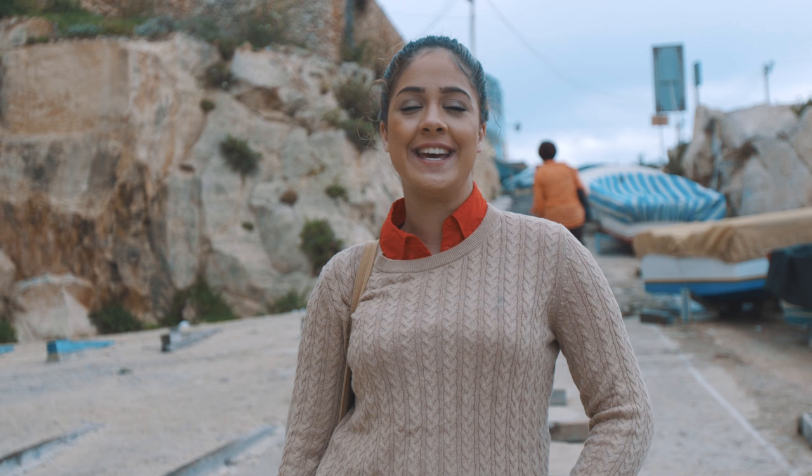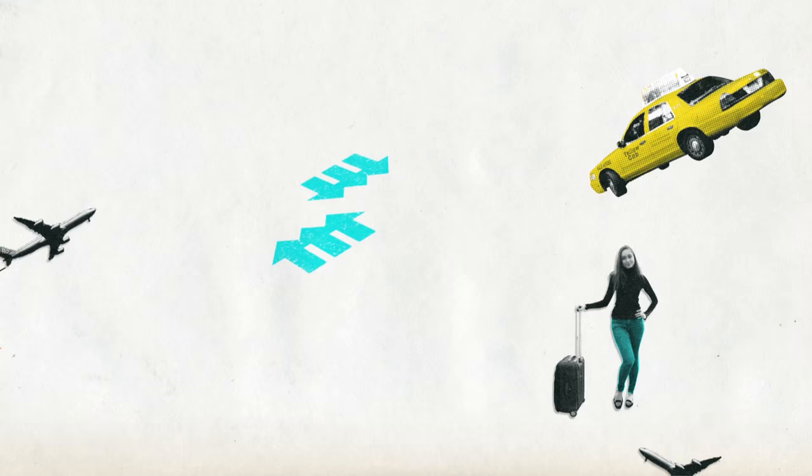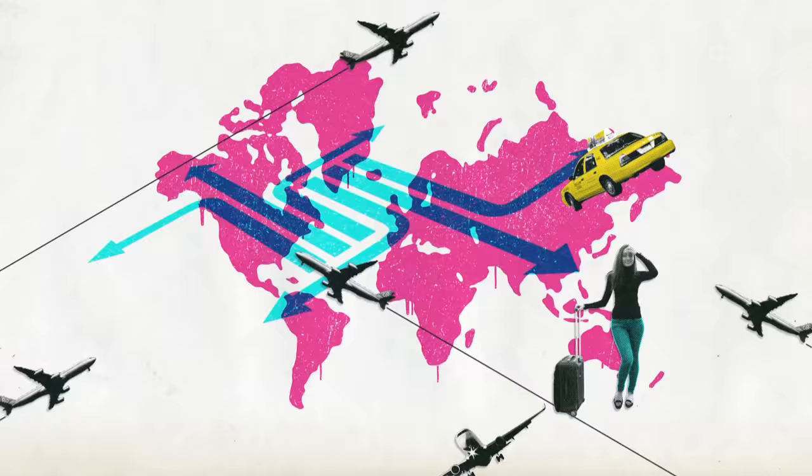Hey guys, so we're waiting for our boat. We're at the Blue Grotto and we're supposed to go in caves with our tour guide. We'll look around and it's gonna be supposedly really colorful and really pretty, so yeah it's gonna be a fun day.